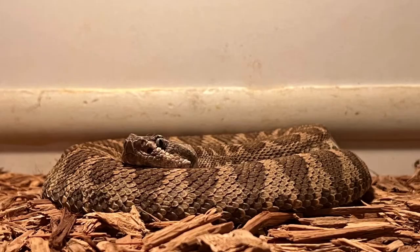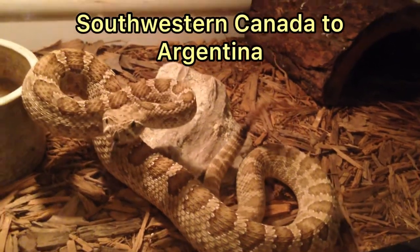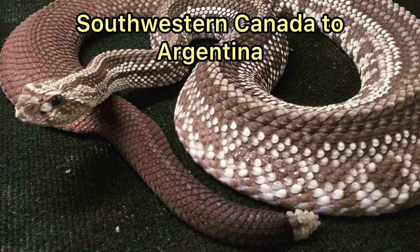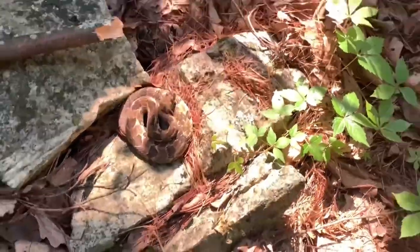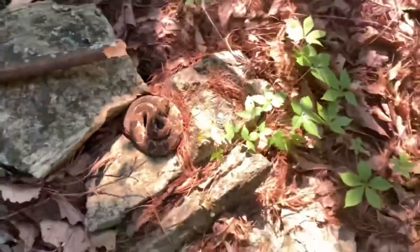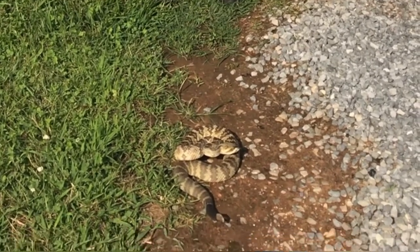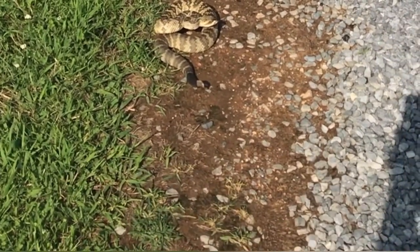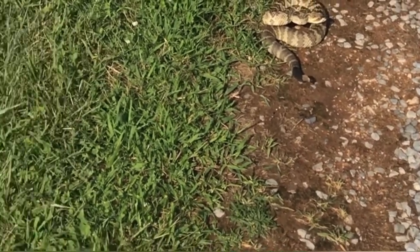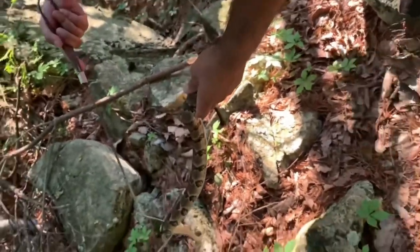Moving on to some other general information regarding rattlesnakes. As mentioned earlier, rattlesnakes are native only to the Americas — from southwestern Canada all the way to central Argentina. Within this geographic range they can occupy many different habitats. Anywhere a terrestrial reptile can thrive, rattlesnakes can typically also thrive. However, some are very specialized and require specific requirements for where they're found, such as altitude or the type of habitat — rocky or vegetative areas.